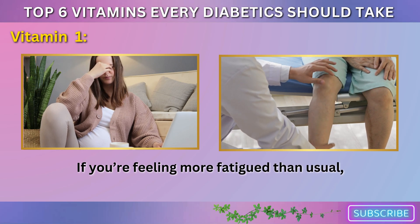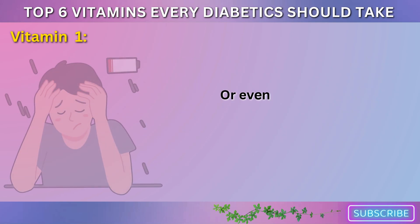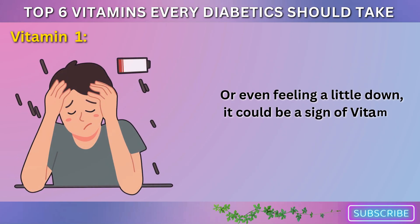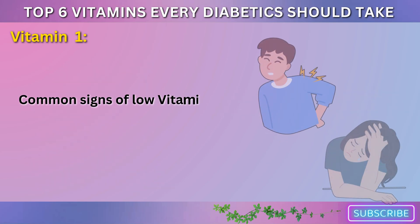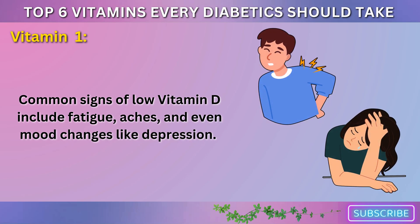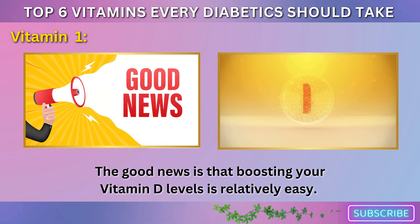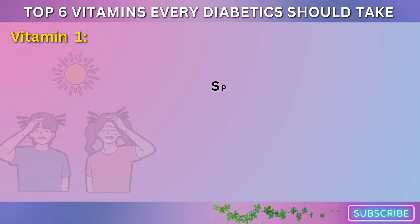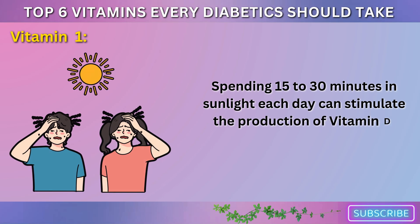If you're feeling more fatigued than usual, experiencing muscle or bone pain, or even feeling a little down, it could be a sign of vitamin D deficiency. Common signs of low vitamin D include fatigue, aches, and even mood changes like depression. The good news is that boosting your vitamin D levels is relatively easy. Spending 15 to 30 minutes in sunlight each day can stimulate the production of vitamin D in your skin.